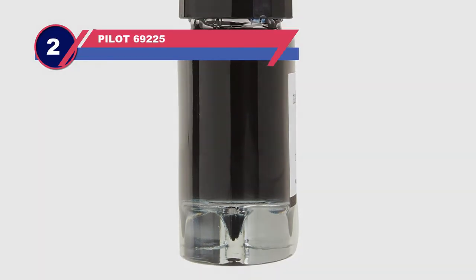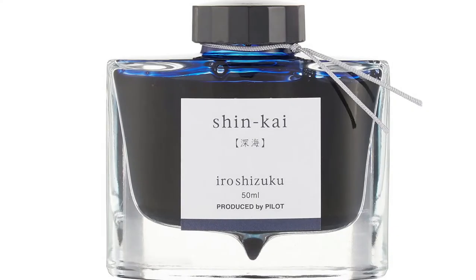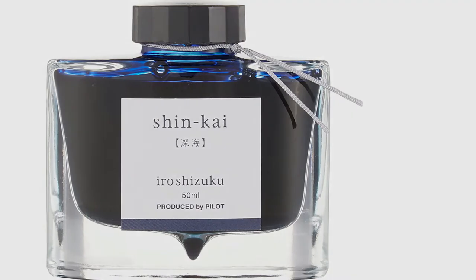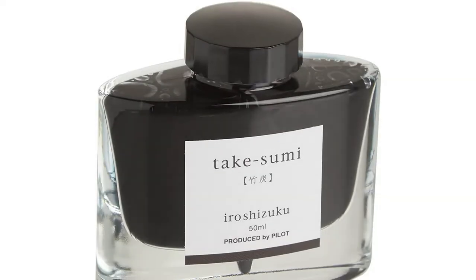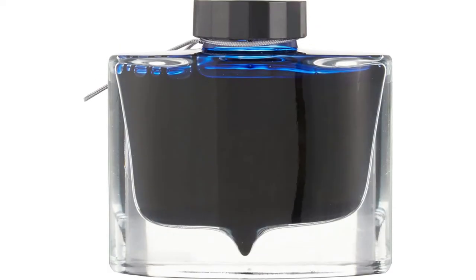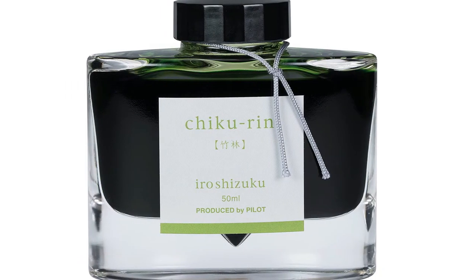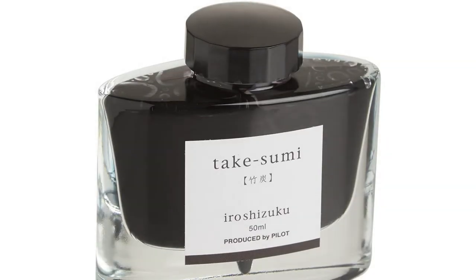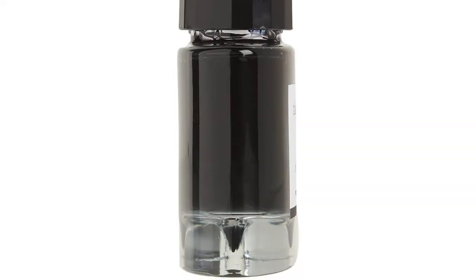Number two: Pilot 69225 blue fountain pen ink. This line of beautiful fountain pen inks draws its names from the natural plants and landscapes of Japan. In particular, this ink is known as Shinkai, which translates to 'deep sea.' The color inside the bottle is as serene and mysterious as the name. You can expect excellent performance thanks to Pilot's considerable experience with making pens and inks. This particular line of inks from Pilot is called Iroshizuku — combining two Japanese words: 'iro,' which refers to coloring, and 'shizuku,' which translates to 'droplet.' Accordingly, you can expect this ink to flow naturally and to capture colors that reflect the natural world.